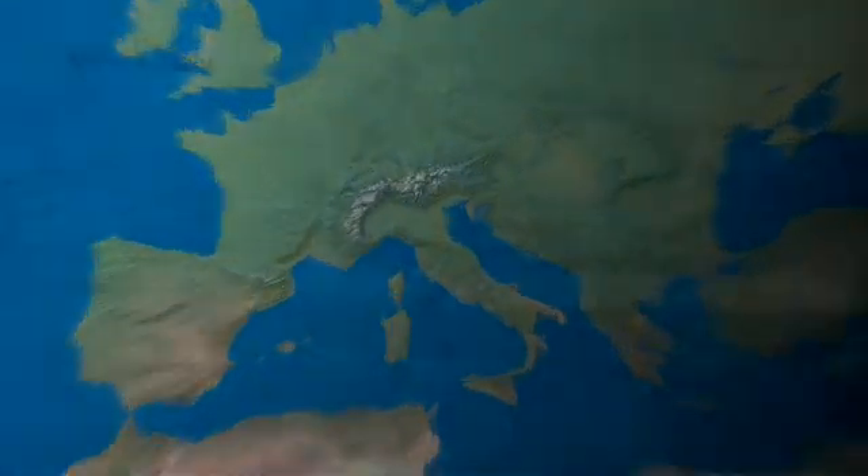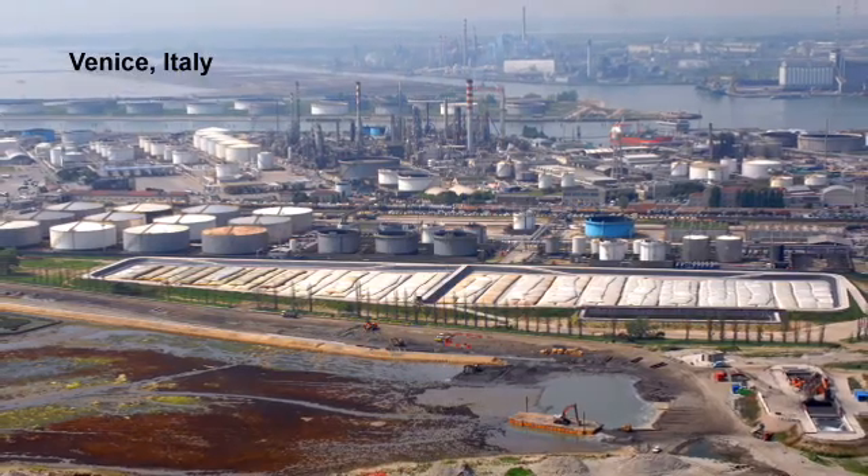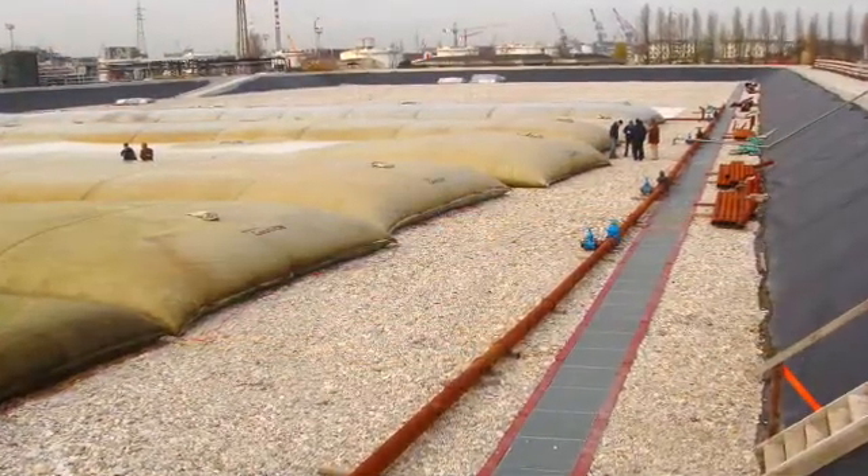In Marghera, Port of Venice, Italy, geotube containers were utilized to dewater 350,000 cubic meters of sludge heavily contaminated with PCB and heavy metals.